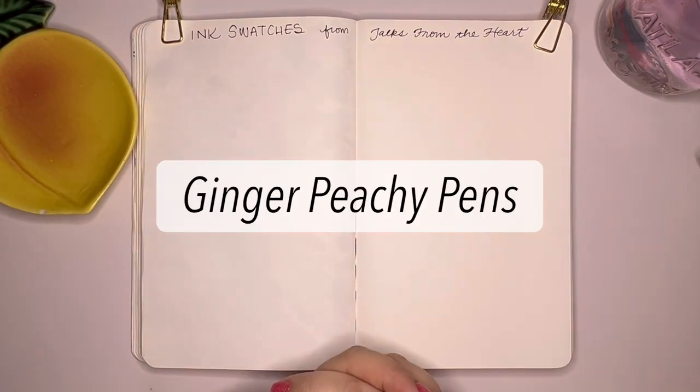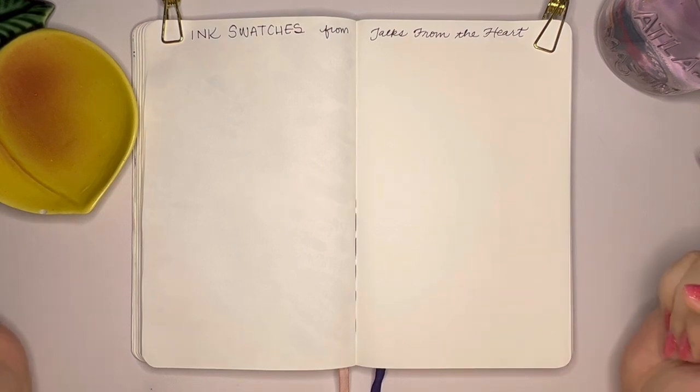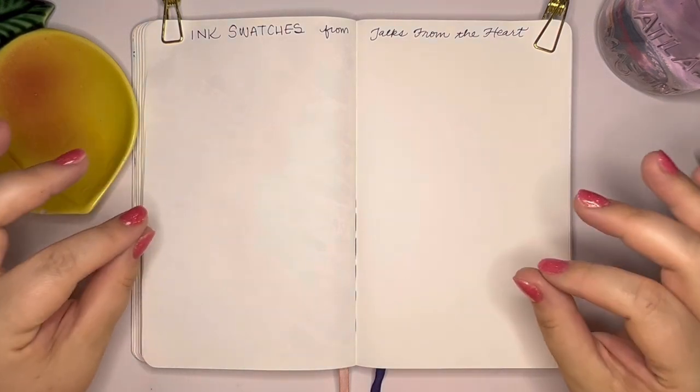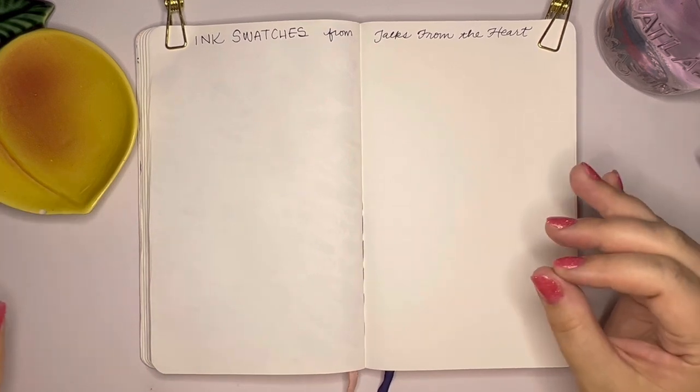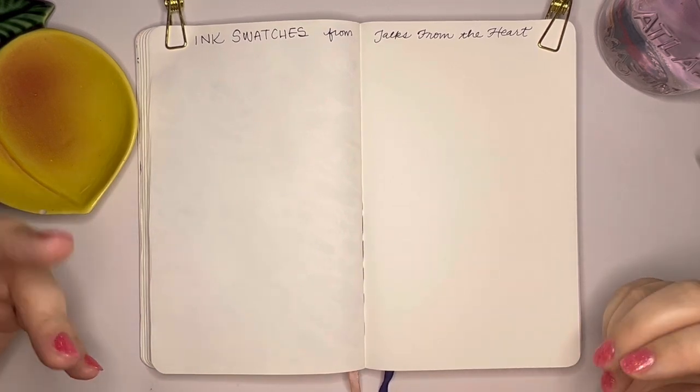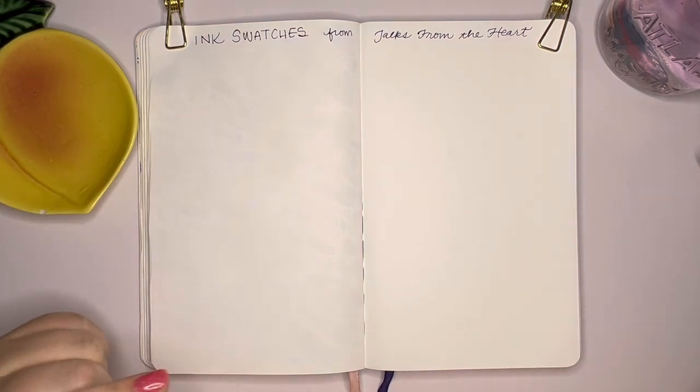Hello stationary friends! Welcome back to Ginger Peachy Pens. If you're new here, my name is Sarah and I enjoy talking about all things fountain pens and fountain pen inks, plus other kinds of stationery — Hobonichi, planner, that kind of thing sometimes. Mostly pens and inks though; that is my favorite.